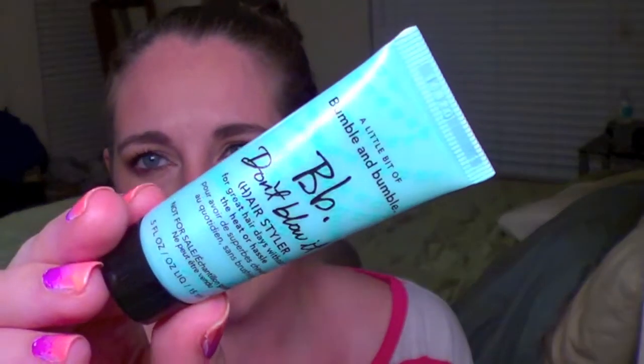Next up is a Bumble and Bumble Don't Blow It hair styler — great for hair days without the heat or hassle. I've never had any Bumble and Bumble products, but I hear it's a very nice brand. It has a nice light fresh scent to it, nothing too crazy. I'll definitely have to try that out when I do my hair.